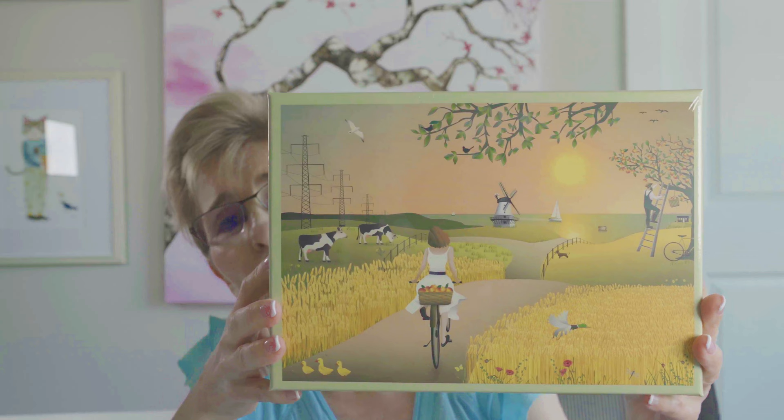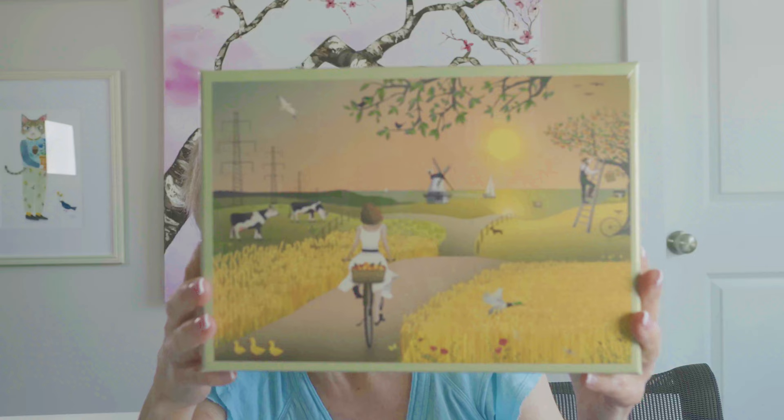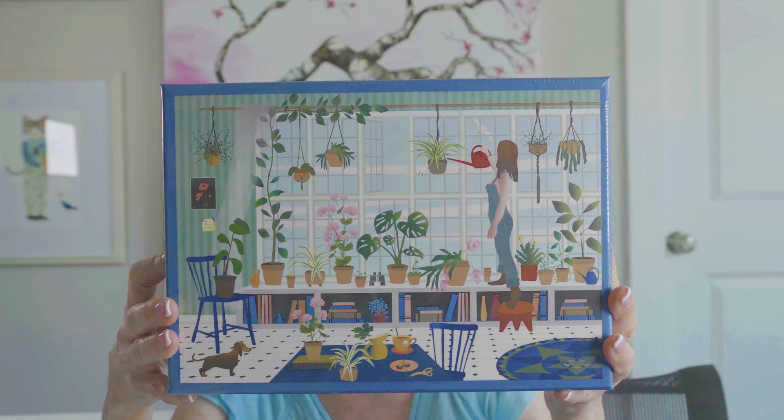Next we have a brand based out of Copenhagen called Wies Vos — check the description below for the spelling. This particular puzzle is called A Fine Day — I thought the image was gorgeous, serene, beautiful colors. Another one by Wies Vos is called Plant Lover. I'm actually a plant nut just like I'm a jigsaw nut, and I saw this and had to get it.